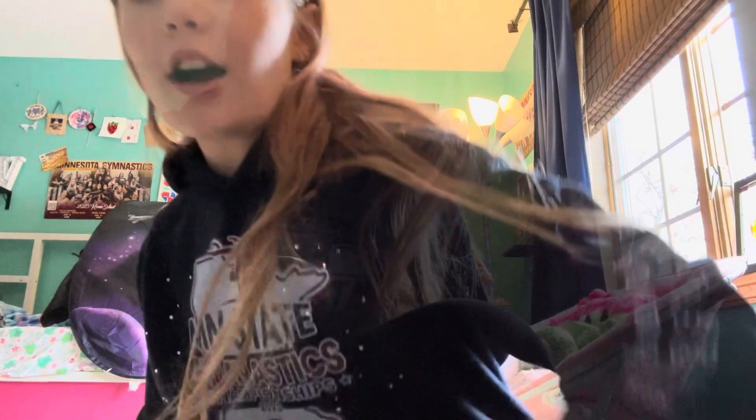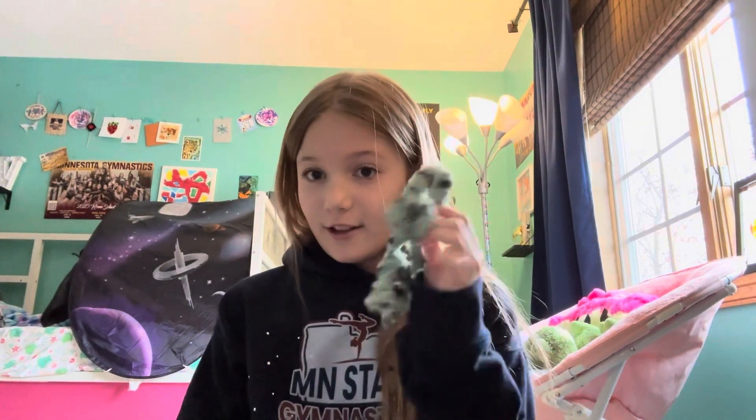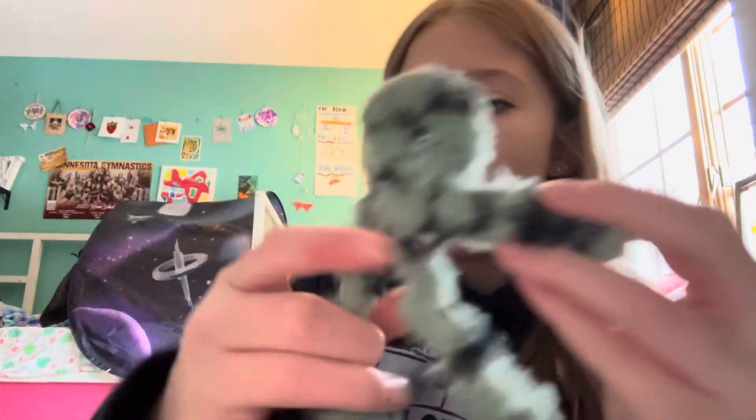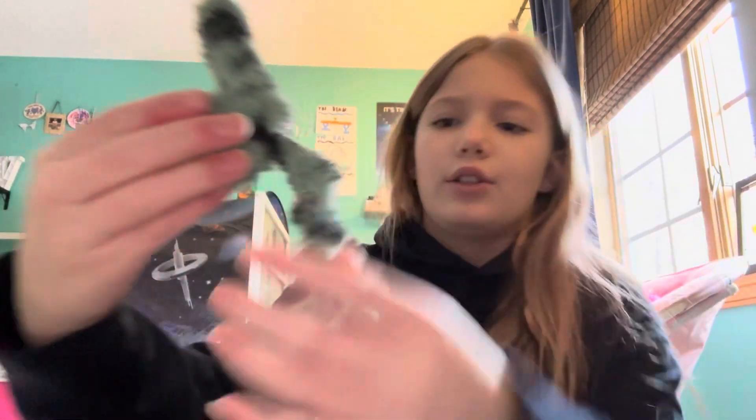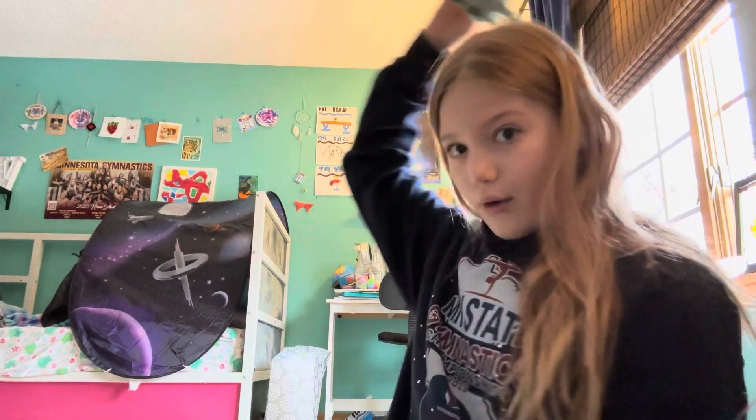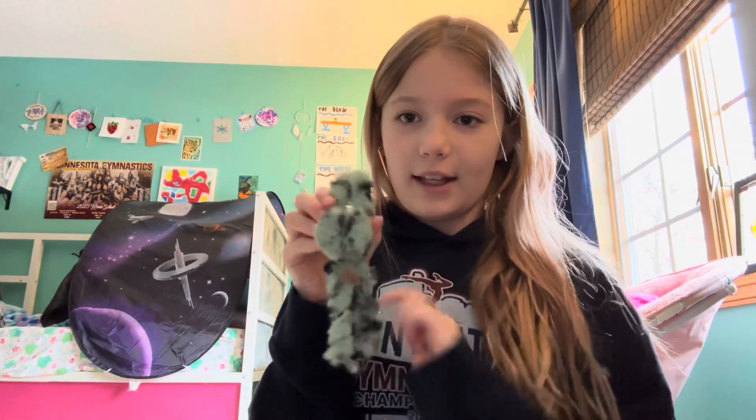Okay so first — I forgot one in the back. This is my very first claw clip. If you look at it, it's actually broken, but you can still use it. The part that came off was the fuzzy part, so you can still do like a half up half down. It looks really cute especially with my hair color — it goes really well together.